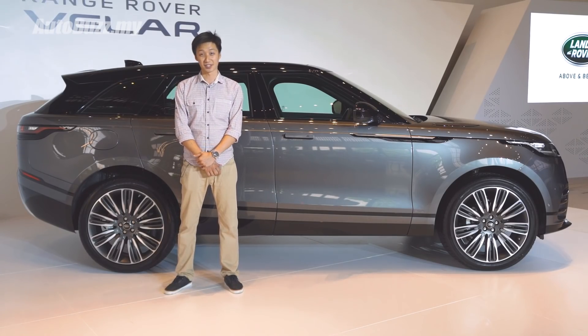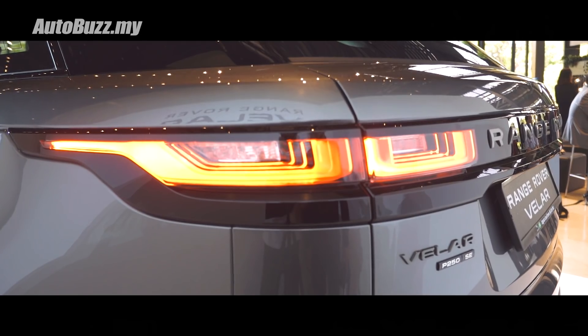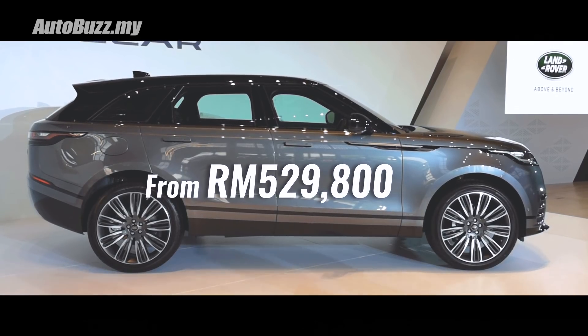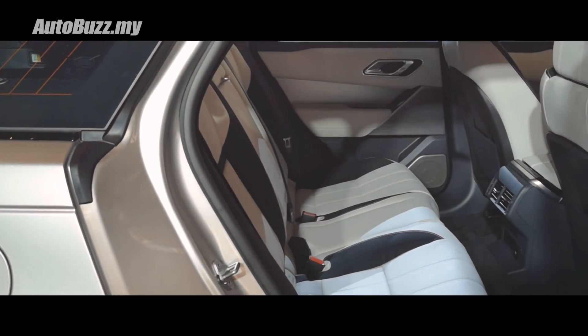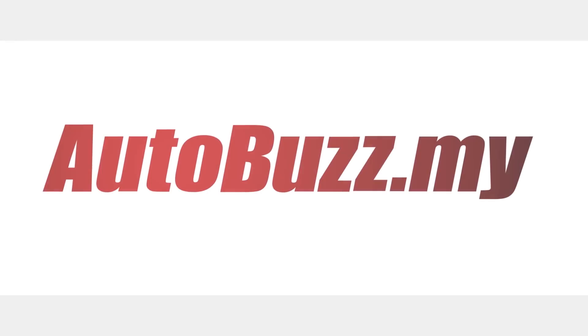So how much you ask for this exquisite piece of British engineering? For the base model, the Range Rover Velar costs RM529,800 on the road before insurance. For more information on the new Range Rover Velar, do log on to autobuzz.my.